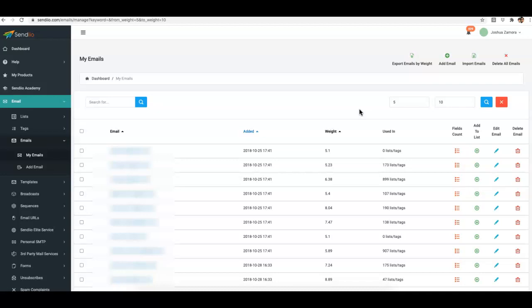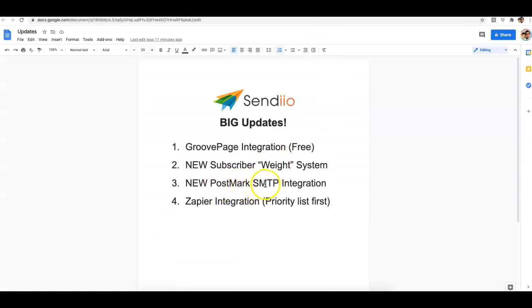This ties into the tagging system — you want to make sure you are tagging people when they open your emails so that long term you are only emailing people that truly want to hear from you, which improves your overall performance. Start segmenting your list based on subscriber weight; the higher the weight, the more quality that subscriber is.